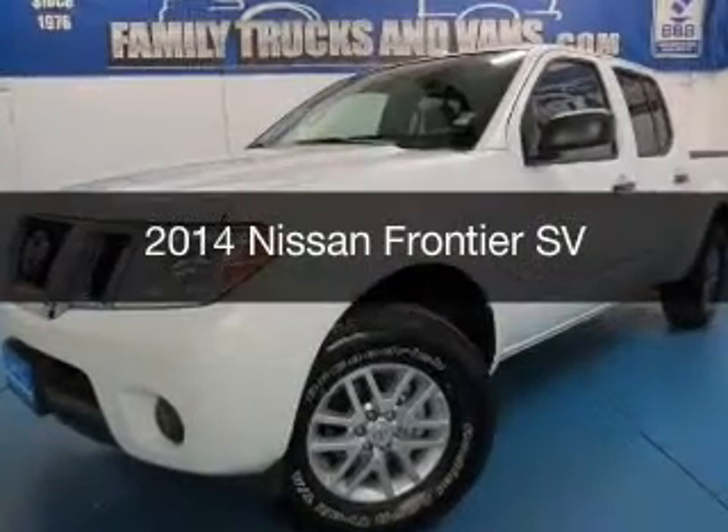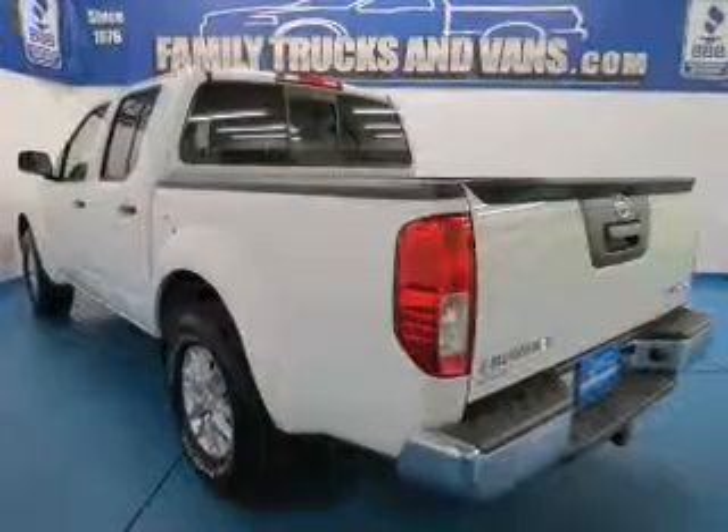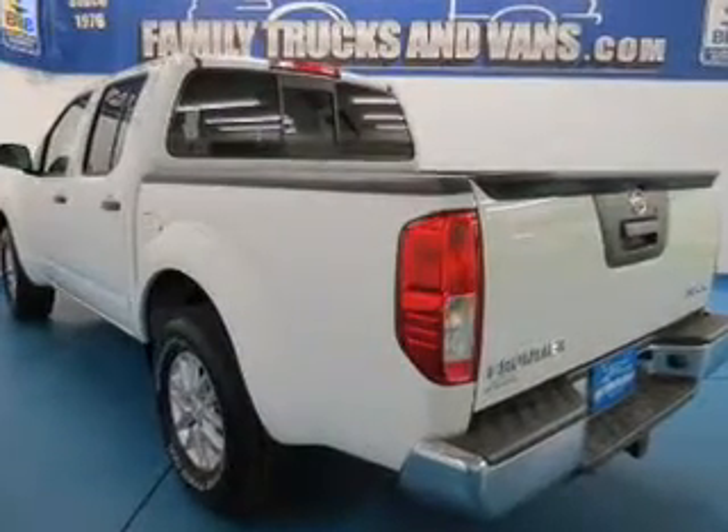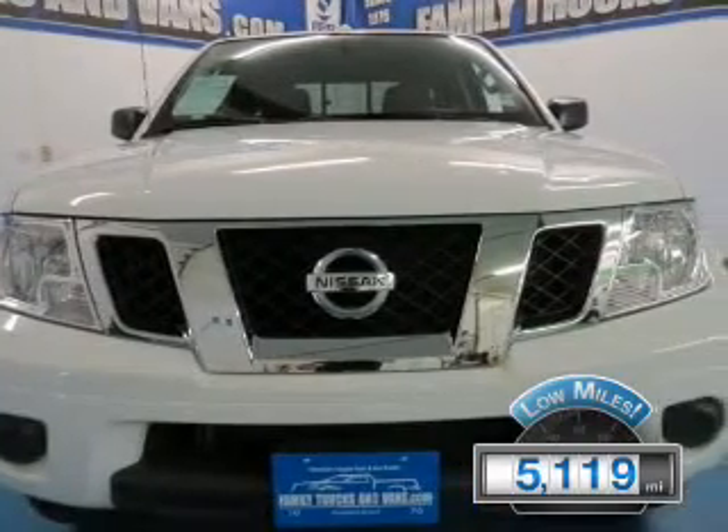2014 Nissan Frontier, powered by 4-wheel drive, a 4.0-liter 6-cylinder engine, and a 5-speed automatic transmission. With fewer than 6,000 miles, this vehicle is like new.